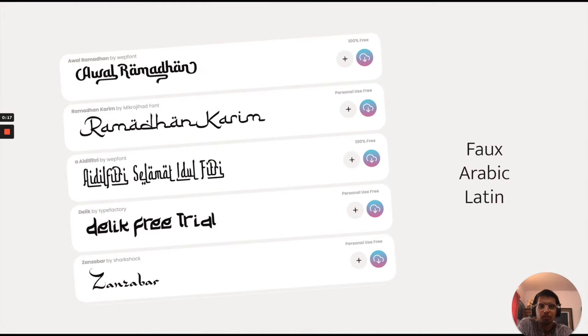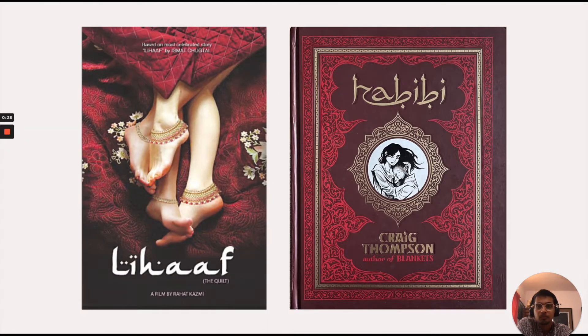An example of that is faux Arabic Latin, which reads in Latin but usually looks like Arabic Naskh, Nastaliq, or maybe even a Kufic. Some examples are in this movie poster on the left, where a faux Arabic script has been used to provide an Urdu context, or on the right, a book lettering where faux Arabic has been used to provide an exotic Middle Eastern context.